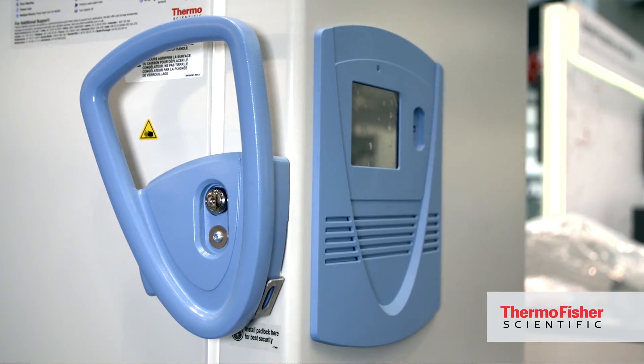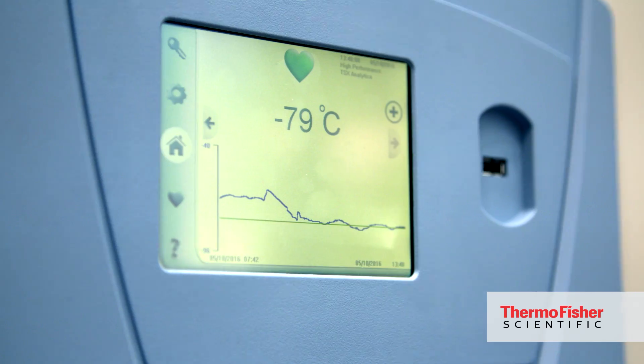There are really three things that customers are excited about. One is that ULT ultra-low temperature freezers have traditionally made lots of noise. This freezer is very low in noise — about 46 decibels. You can almost not hear it, and certainly in this show you can't hear it at all.